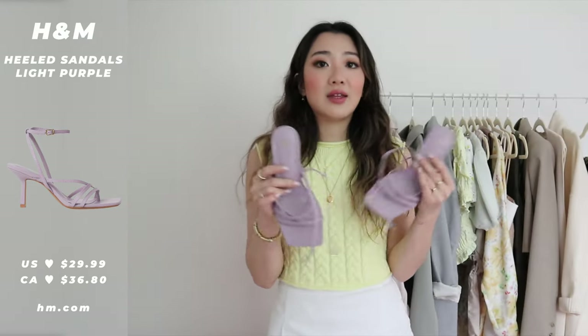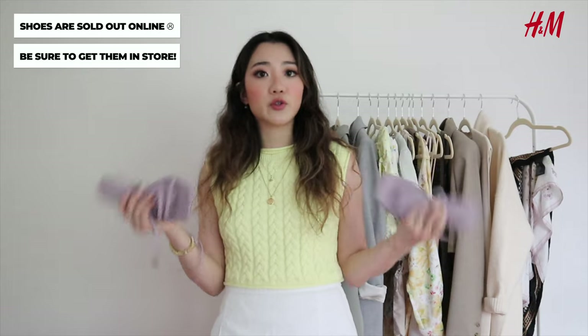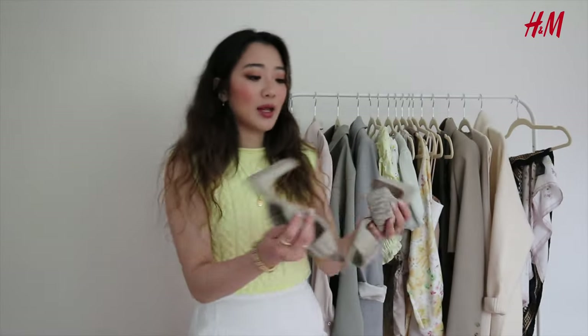Finally, the shoe section from H&M. I bought three pairs of shoes. The first pair are these strappy heels in lavender, and I also bought the exact same strappy heels in brown — which I'm wearing right now throughout all the outfits in this video. If you want just one color, go with the brown, but I really like the lavender. I think lavender is going to be such a trend for 2021 not just for shoes but for clothes too. They're super affordable at $35 Canadian, but they appear to be sold out online — you'll need to go in store.